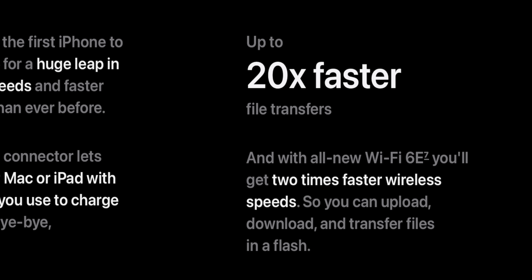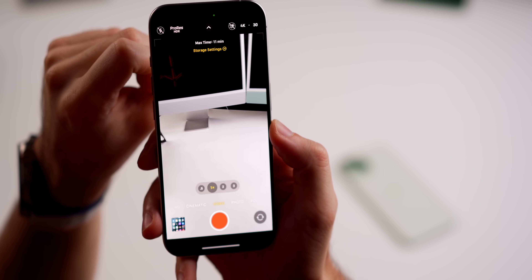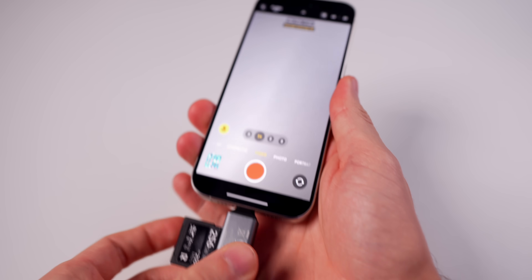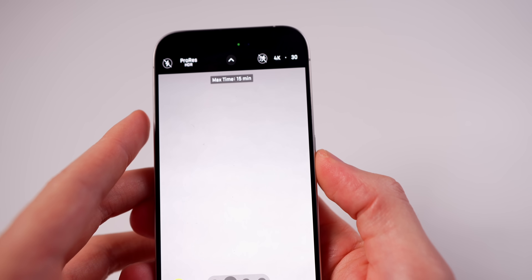The iPhone 15 Pro gets USB 3.0 speeds, equating to 20 times faster transfer speeds — but there's a catch. The only way to achieve those speeds is with a USB 3.0 compatible cable, which does not come in the box. So most of the time, file transfers will be the same speed on both unless you buy the extra cable. The only real advantage the USB-C port has on the 15 Pro is the ability to record ProRes video directly to external storage — something I've done on several occasions, though not something the average user is going to do more than maybe once a month.